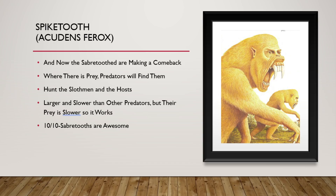Now we have the Spike Tooth. The saber-toothed animals are making a comeback too — this is a great time for Earth. Where there is prey, predators will find them. They have started to adapt themselves to hunt the Host and the Slothmen. They are larger and slower than a lot of other predator animals, but their prey — the Slothmen — are very, very slow, so it works for them. 10 out of 10. Saber-toothed animals are awesome.